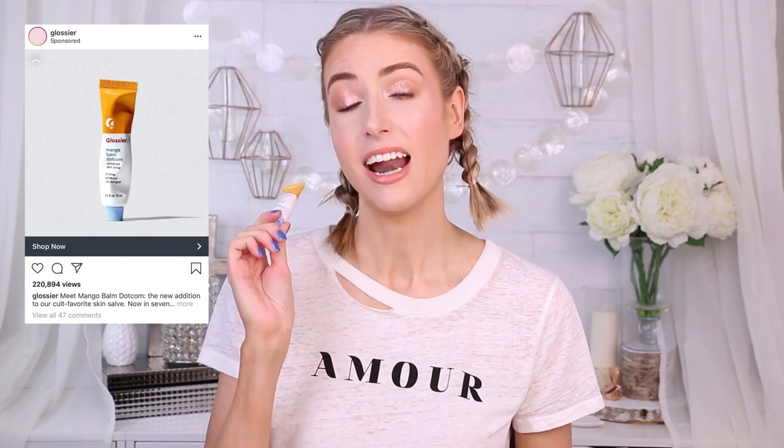Next up is a quick product — this was recommended to me and I have tested out this brand before. It is the Glossier Mango Balm Dot Com Universal Skin Salve. I have used these types of products before, and then they said mango and I was like, I'm sold. This is a very very thick kind of paste that you apply anywhere you get dry skin — cuticles, elbows, knees, lips. I've applied it basically all over.